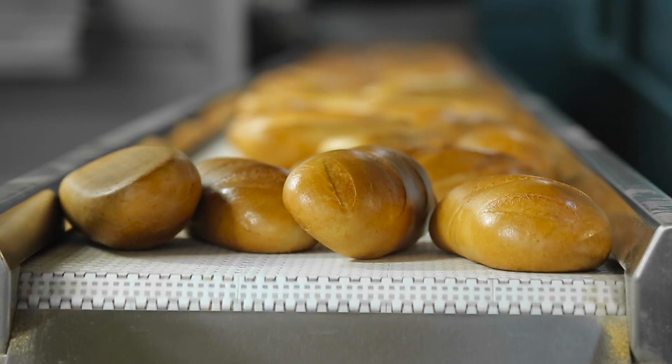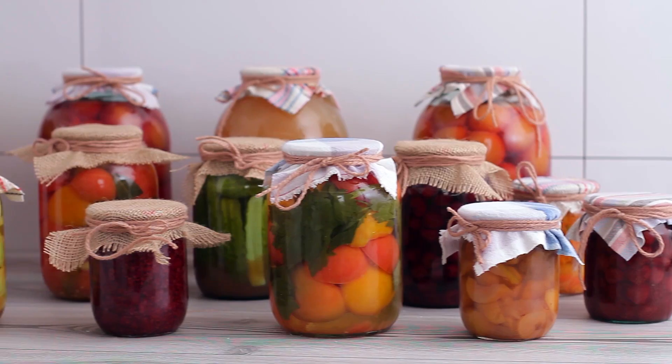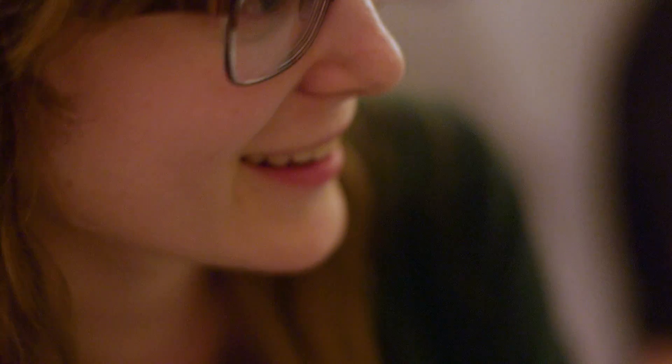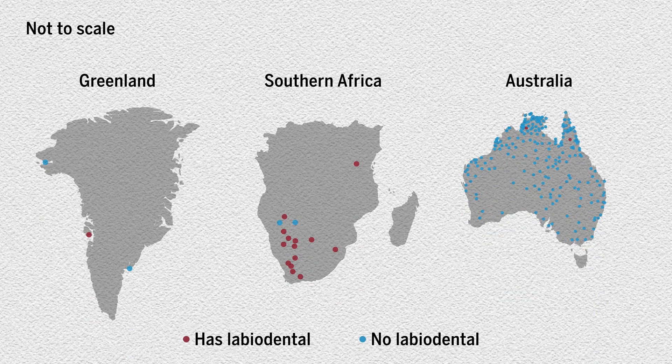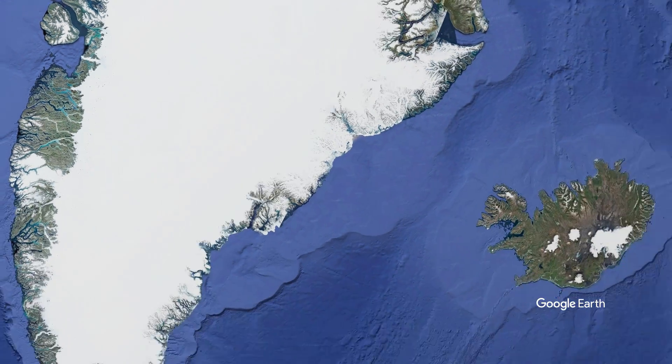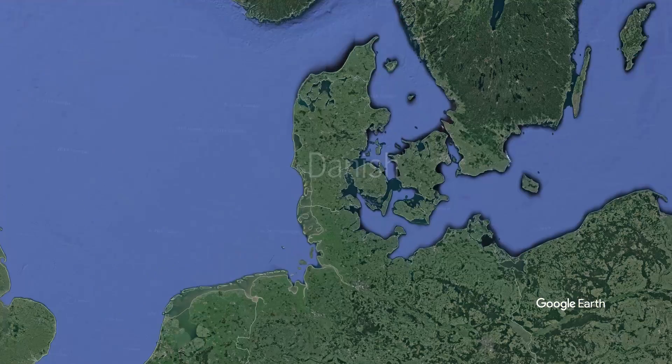Today, nearly all societies have access to softer foods, and most people retain their overbite and overjet throughout their lifetimes. This makes producing labiodentals easier, but historically not all languages have had these sounds. Nowadays, many languages are acquiring labiodental sounds like 'f' and 'v' through contact with other languages that have them. One example includes West Greenlandic speakers, who have been in long-sustained contact with European languages, including Danish. This study shows how language can be shaped by changes in human biology.